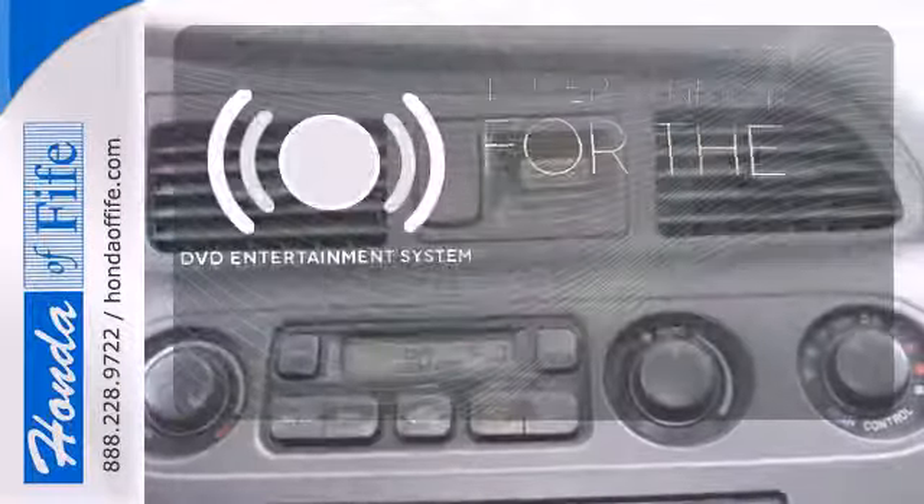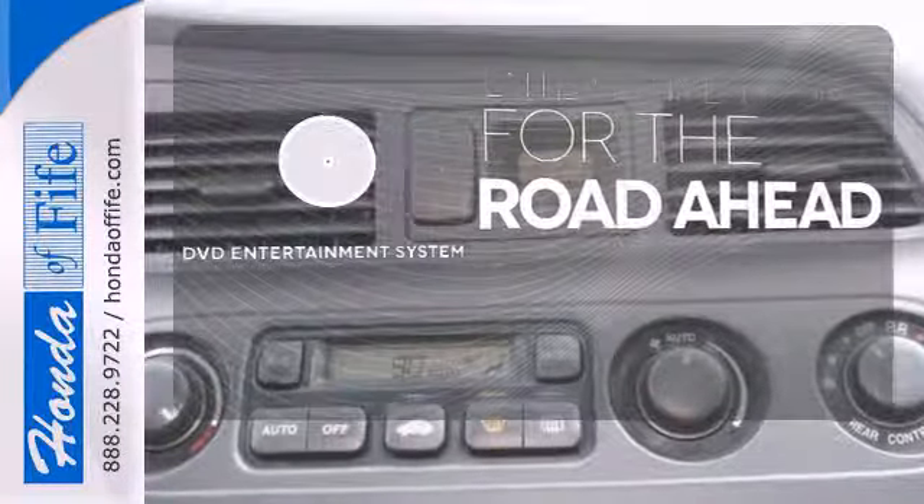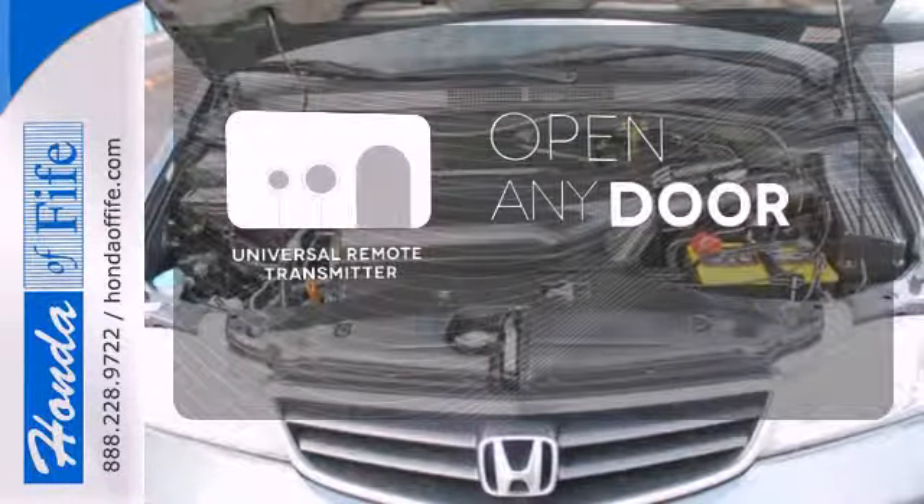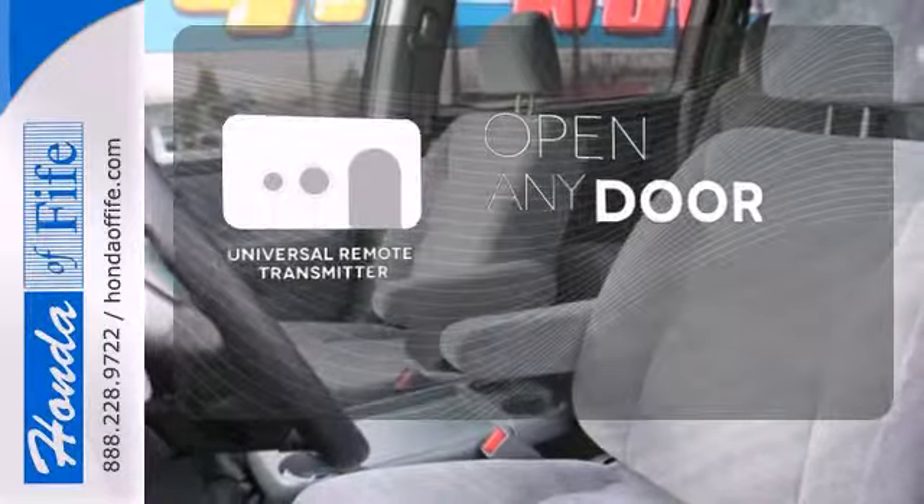Bring your favorite videos along for the ride with the DVD Entertainment System. A universal remote transmitter is compatible with a variety of devices, providing security for your family.